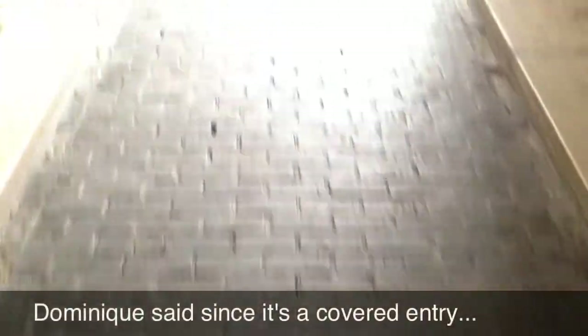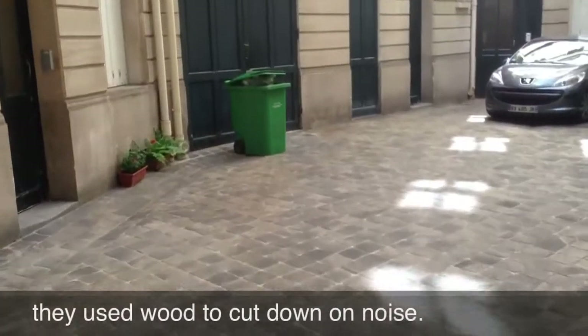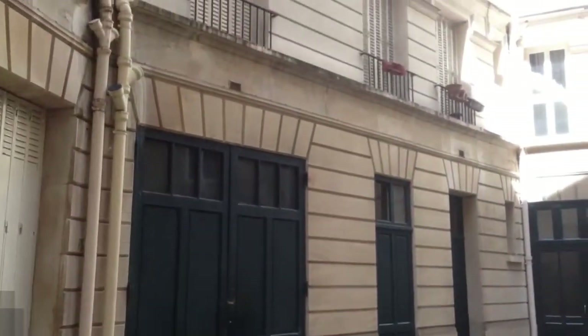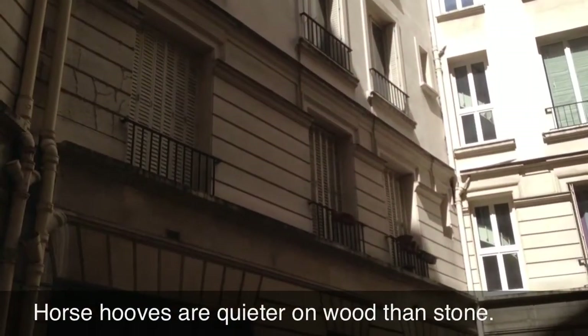Here we are entering Dominique's apartment. This is really cool - this is cobblestone. Well, it's not really stone, it's wood. Pretty neat. But anyway, this is the entrance to the apartment. It's a nice big building and very quiet - I mean, we were just on the street but you can barely hear the cars now. Dominique lives right there, which is where I'm staying.